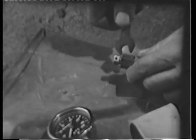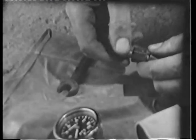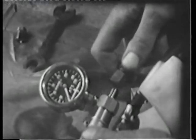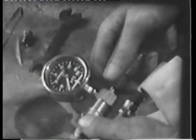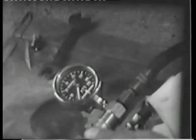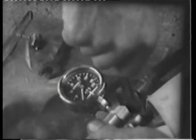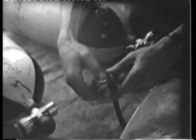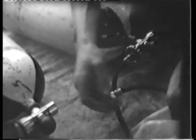This is one of the blanking-off caps in the high-pressure system of the apparatus, and this shows how it is fastened on to the pressure gauge, which is attached to the third diver. Here is the blanking-off cap of the lead which will come from the air cylinder.